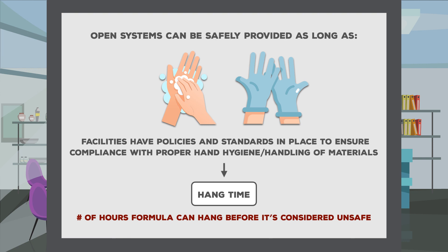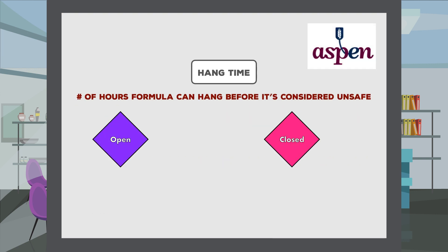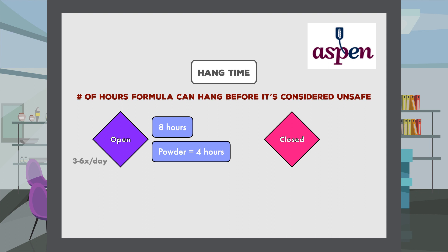An important consideration here is the hang time, or the number of hours formula can hang before it's considered unsafe. The current recommendation from ASPEN is that open systems in a medical institution can have a maximum hang time of 8 hours. But if the formula is reconstituted from powder, then it is only 4 hours. So staff can only pour enough formula in a bag to last this amount of time, meaning they may have to repeat the process anywhere from 3 to 6 times per day.